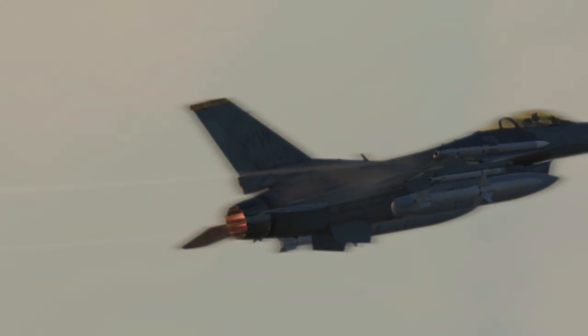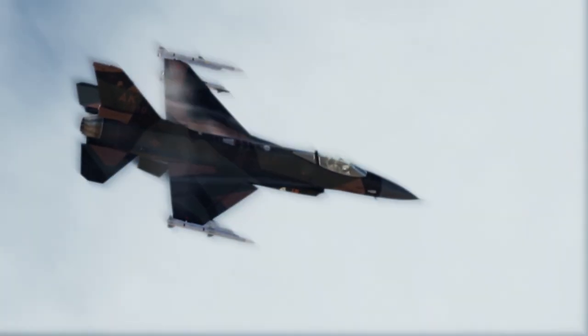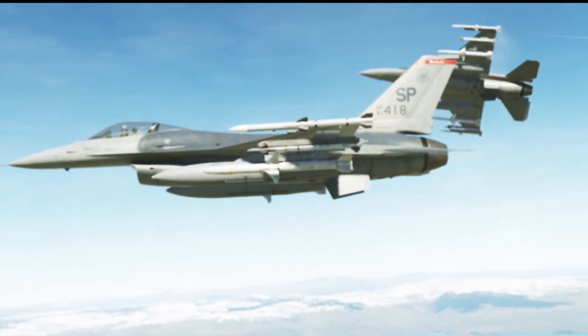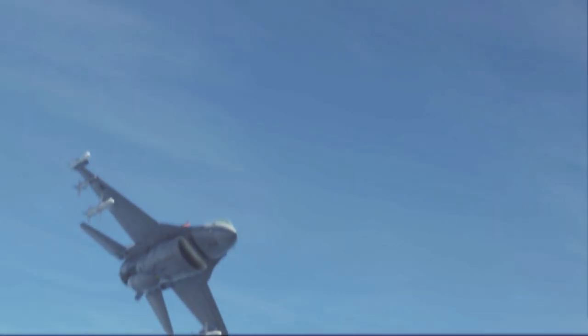The F-16 Falcon is much more sophisticated than the older F-4 Phantom it had replaced. The Falcon was the first combat aircraft to employ fly-by-wire controls, a method of flight controls relying on computer-assisted stabilization instead of the conventional mechanical and hydraulic systems. Not surprisingly, the F-16 was dubbed the electric jet.